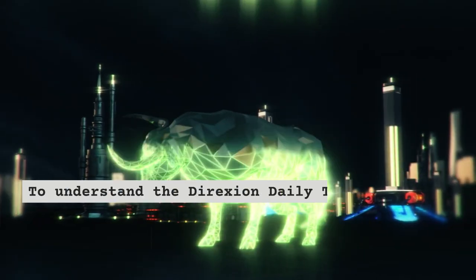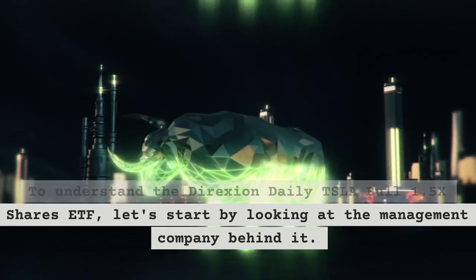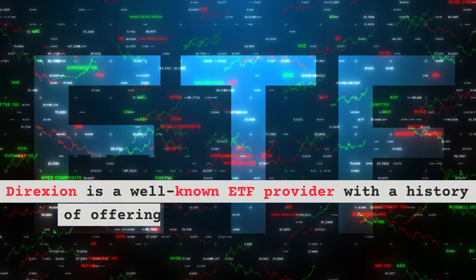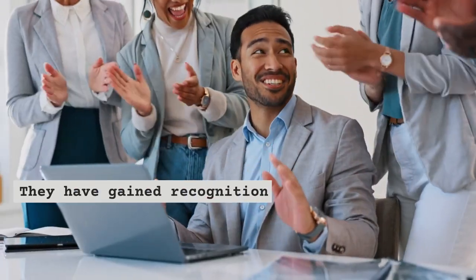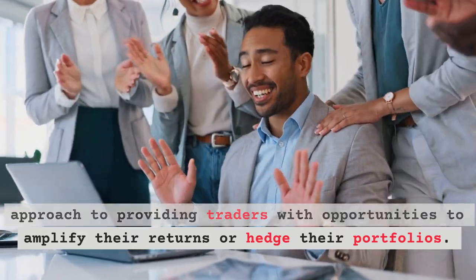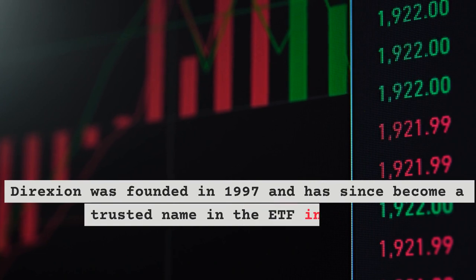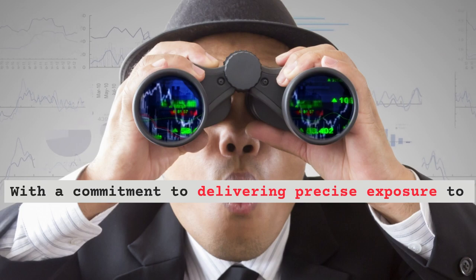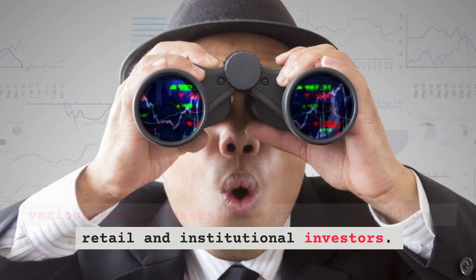To understand the Direxion Daily TSLA Bull 1.5x Shares ETF, let's start by looking at the management company behind it. Direxion is a well-known ETF provider with a history of offering leveraged and inverse ETFs. They have gained recognition for their innovative approach to providing traders with opportunities to amplify their returns or hedge their portfolios. Direxion was founded in 1997 and has since become a trusted name in the ETF industry, attracting both retail and institutional investors.